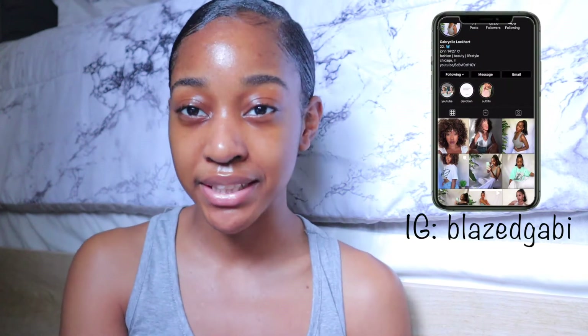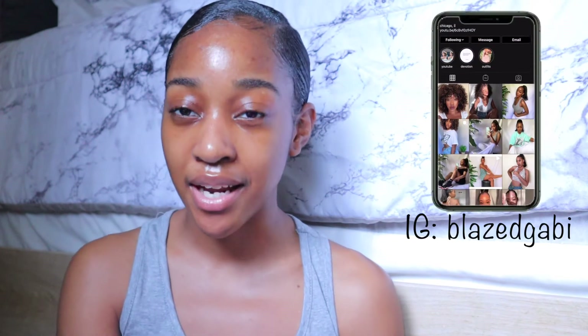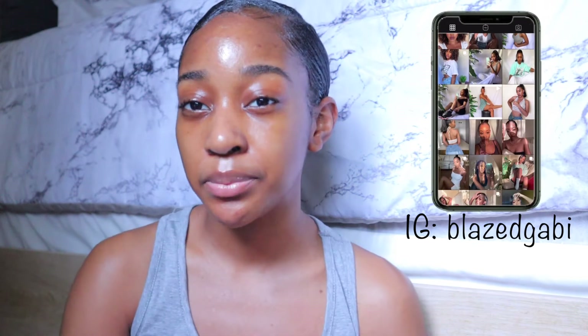Hello lovelies, welcome back to my channel. If you're new here, my name is Gabby and I would definitely appreciate it if you subscribed. In today's video I'm going to be showing you guys my everyday skincare routine. I'm going to go through each of the products that I use and also show you guys what it looks like as I'm using them.